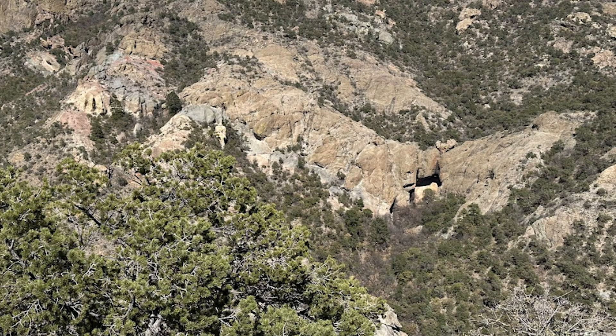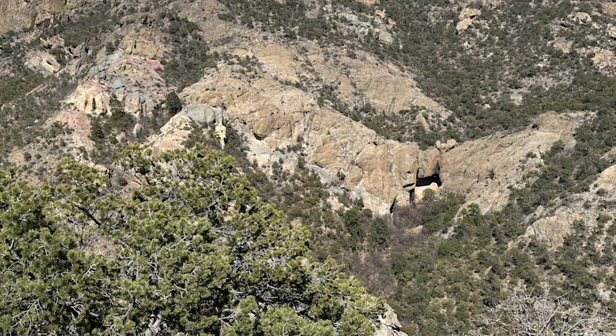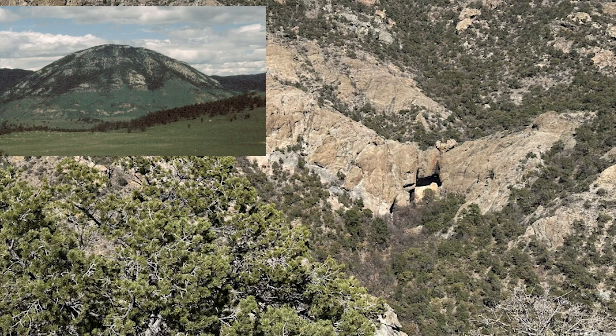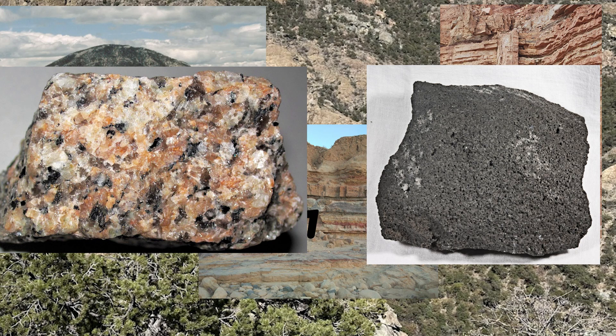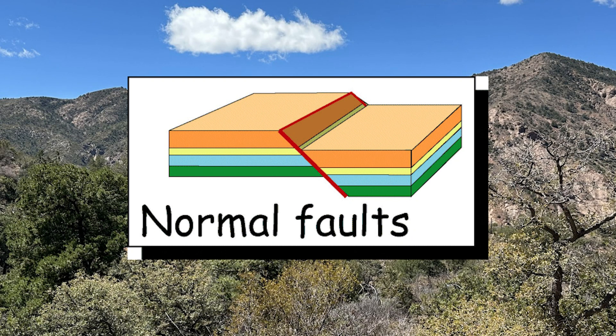A few million years passes, and the melted remnants of the subducted Farallon plate start migrating upwards, where they rip through fractures of the crust, causing volcanism in the region. This volcanism either erupted out onto the surface or remained trapped underground, where it formed structures like laccoliths, sills, and dikes. Granitic, and later on basaltic rocks, are deposited en masse. Following shortly after this, fractures known as normal faults form as a result of the compressional and volcanic forces.